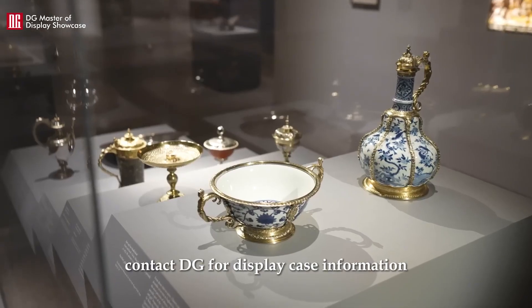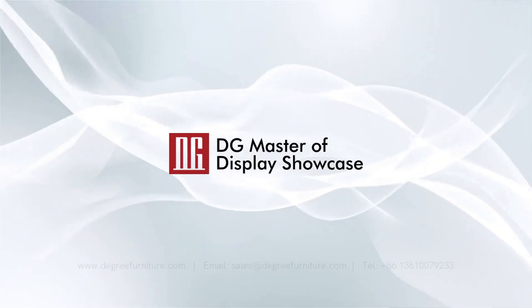Contact DG for display case information. Thank you.